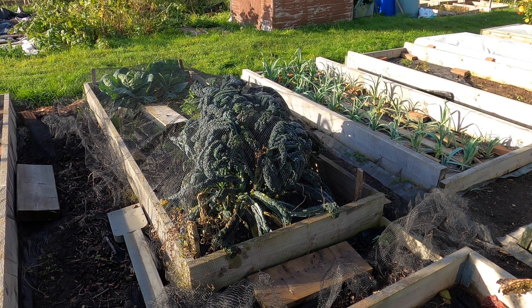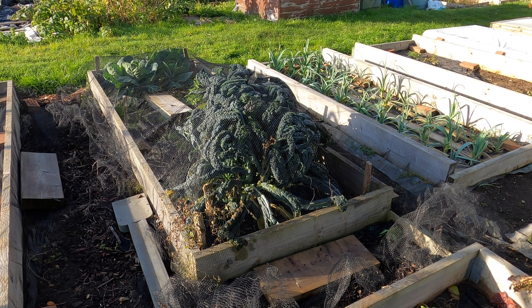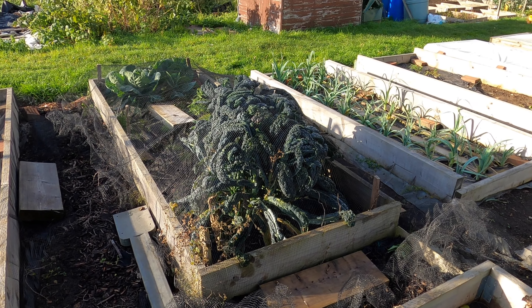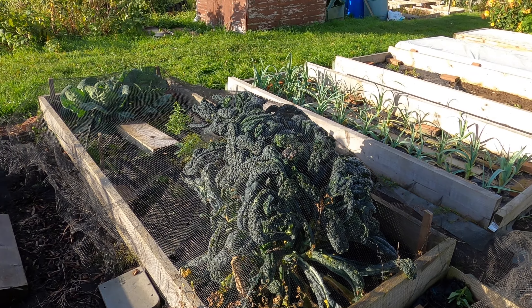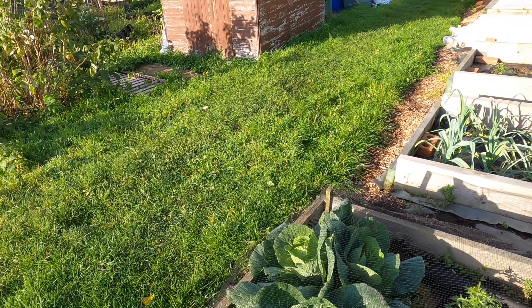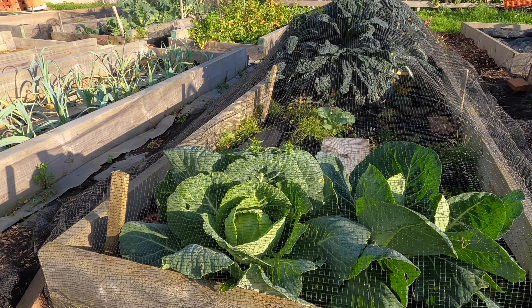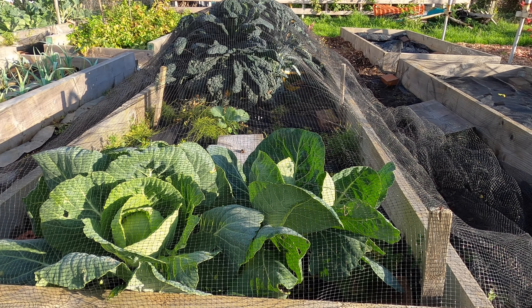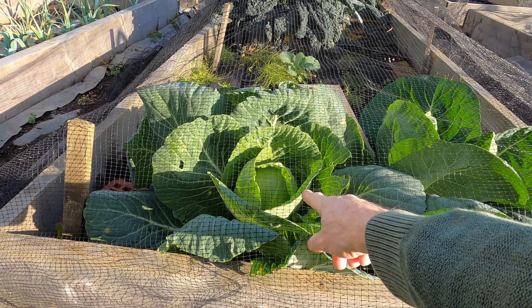The brassica bed contains kale, cabbage and cauliflower — well, I've already harvested all the cauliflower from the bed, and they were great. The kale is still growing really strongly with plenty of leaves. But what I'm most excited about is the cabbage. I have a couple of cabbage plants at the front which were almost destroyed by caterpillars earlier in the summer, but this one especially is looking really good — it's developing quite a good heart-shaped head and I think it's almost ready for picking.